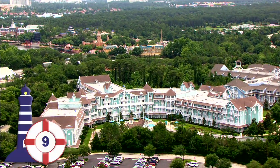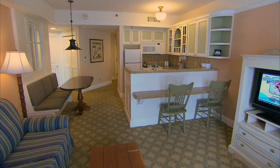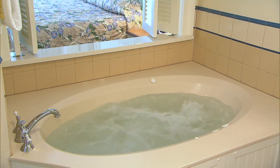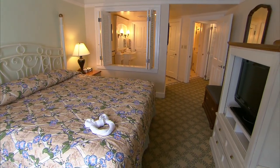Disney's Beach Club Villas, a Disney Vacation Club resort next to Disney's Beach Club Resort, offers studios that can sleep four with a kitchenette, as well as one- and two-bedroom villas with in-room washer and dryer and a jacuzzi tub in the master bath. While a DVC resort, the villas can also be rented by non-members subject to availability.